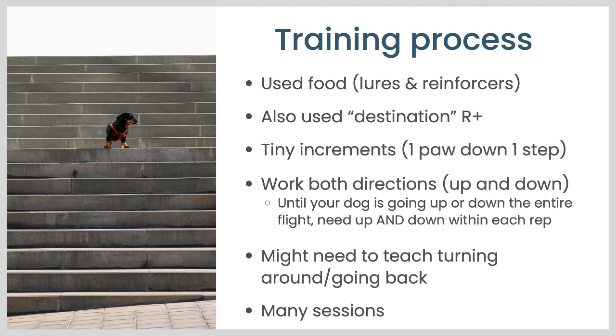So what was the training process? I used food both as food lures — visible food up front to encourage the behavior — and also food to reinforce the behavior after it happened. In some cases, I also used the destination as the reinforcer: Pancake wanted to go down that first set of stairs to get to his potty area, and the same is true going down the front door steps when that leads to a walk. We often had to work in very tiny increments — forget going fully up and down one step. We had to start often with just: can you put one paw down one step? We did need to work both directions separately, since going up and going down stairs are sort of different behaviors.